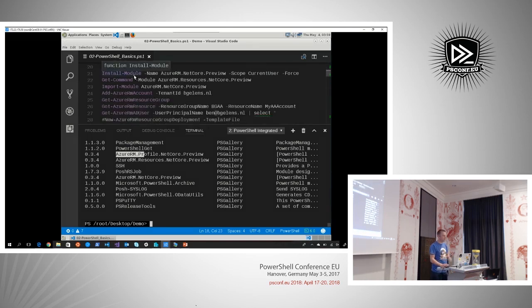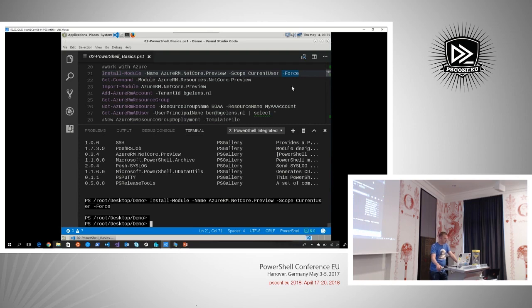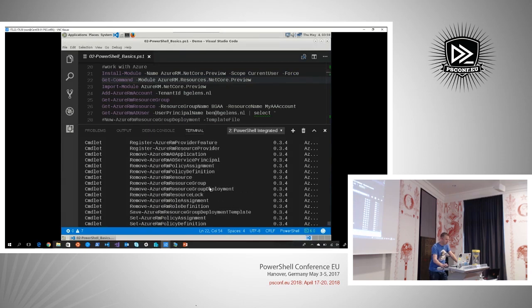I'm calling Install-Module targeting that module name, installing it in current user scope. It's not as big as you're used to with Azure RM modules on Windows, which have become really bloated — this is actually pretty clean. We get a couple of commands available through that module, but not every command. You cannot do an imperative creation of a virtual machine or virtual network adapter in Azure — you have to create an ARM template and then use this module to send those out.